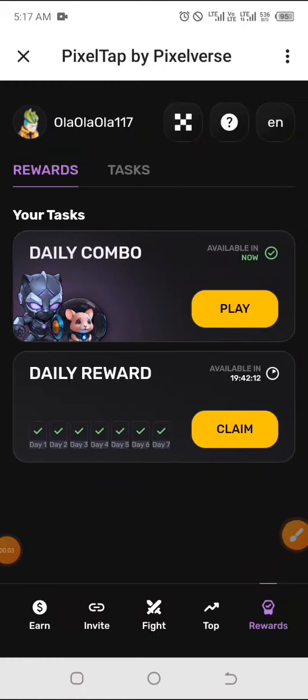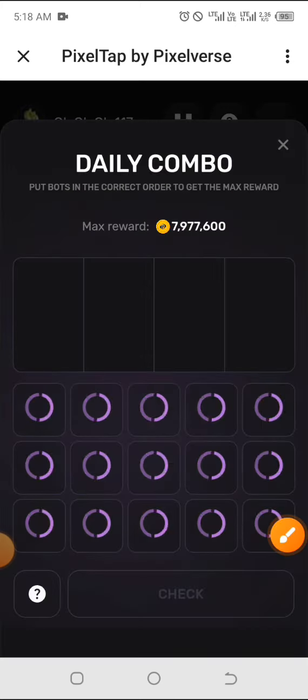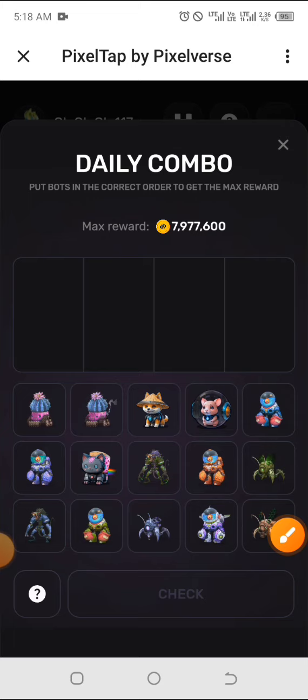Pixel Tab daily combo for today, the 4th of July. Welcome to this channel — make sure you like this video, share with others, and remember to subscribe. Go ahead and click on the play two to three times so that it opens up much faster. Today's combinations are quite easy to locate.